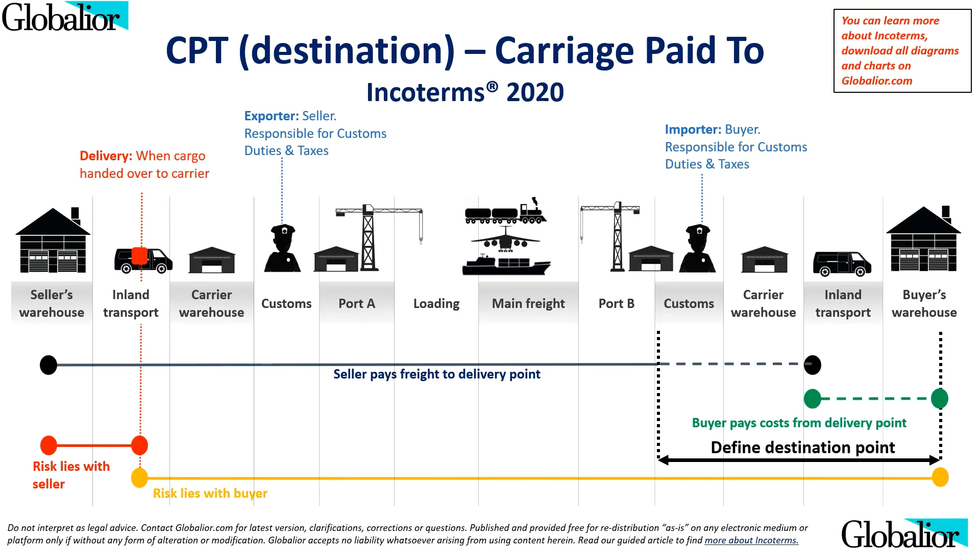CPT, or Carriage Paid To, requires the seller to pay for carriage to the first carrier or agreed delivery point. The seller will clear customs at origin as the exporter. This rule is suitable if the seller has access to cheaper transportation rates. The point of delivery must be specifically tied down in the sales contracts. Incoterms do not specifically define revenue recognition principles. Under CPT: export clearance is done by seller, freight costs are paid by seller, import clearance is managed by buyer, insurance is not required, any mode of transport can be used, and delivery is made by handing the cargo over to the carrier.